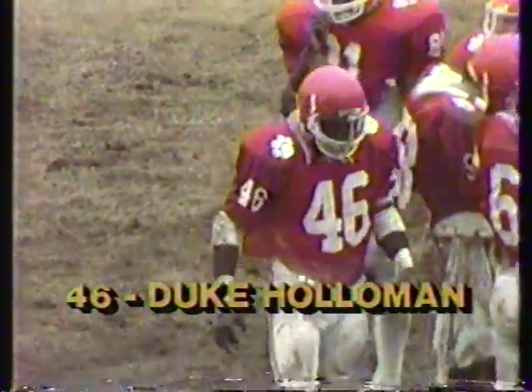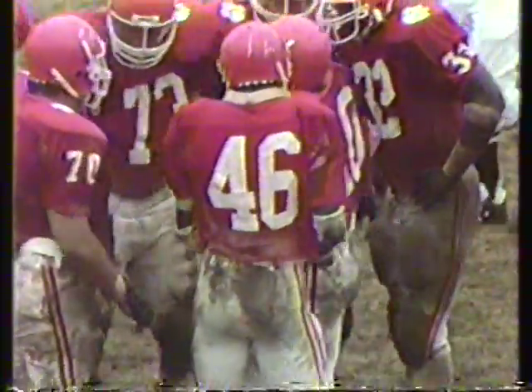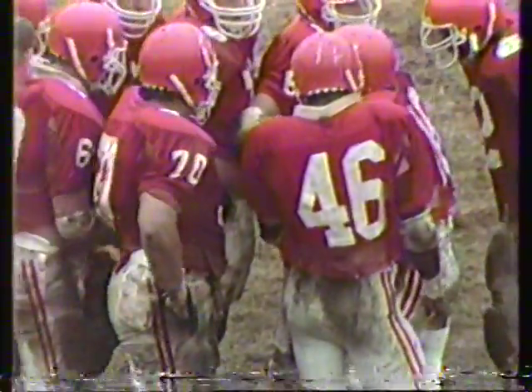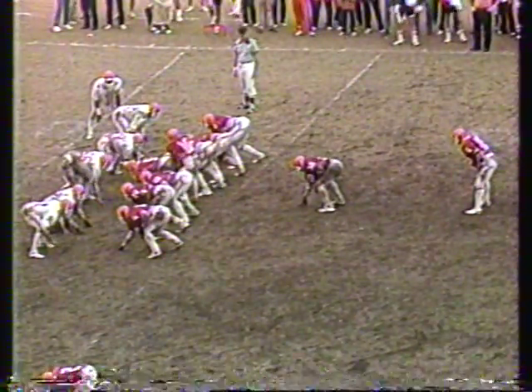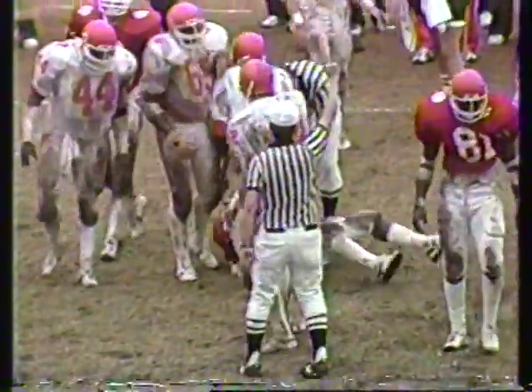Duke Holloman, a junior from Myrtle Beach, South Carolina — he had a good scrimmage last week. He's got a bad shoulder and is going to have surgery next Wednesday, but he's playing through a little bit of pain and should be ready for the fall. Third and three for the orange on the white twenty-three yard line — Green, Holloman carrying, and it's a tackle for a loss! Good play, William Perry, number sixty-six — six-three, three hundred ten or three hundred twenty pounds — makes the stop.